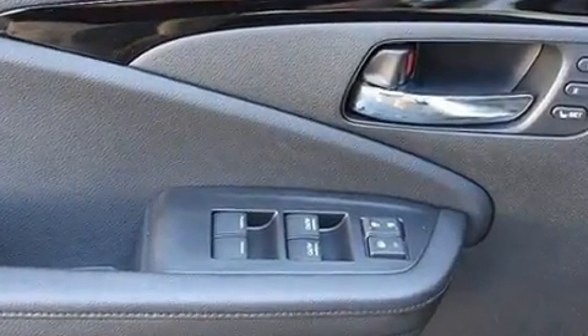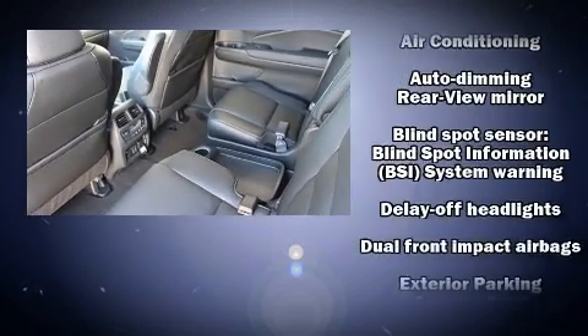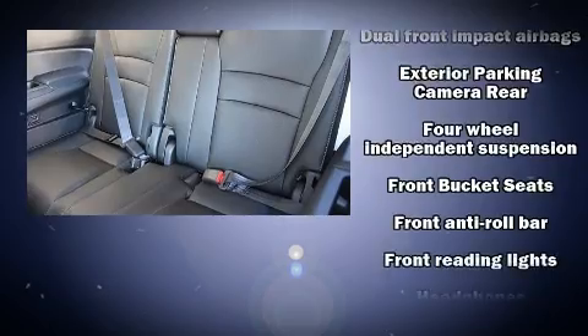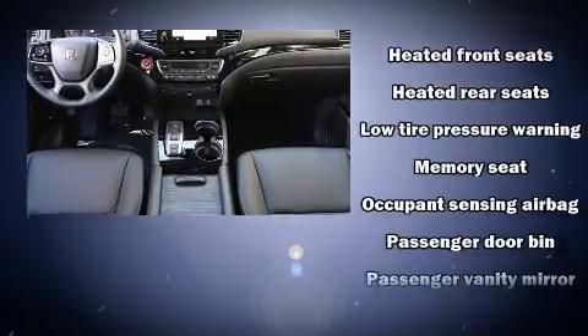an even greater maximum passenger capacity. Rear LCD monitors provide entertainment that your passengers will appreciate no matter how far the drive. Passengers are protected by various safety and security features, including dual front impact airbags, front and side impact